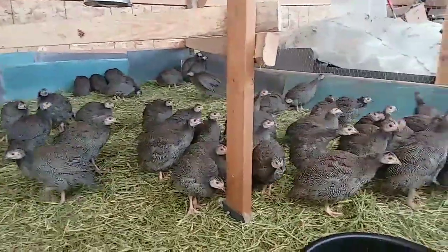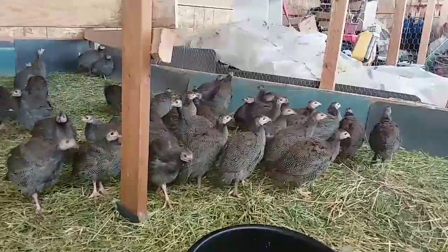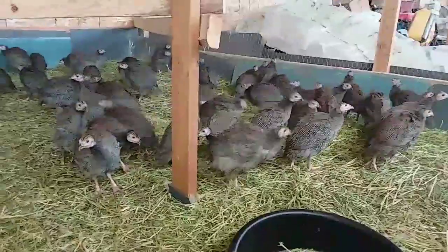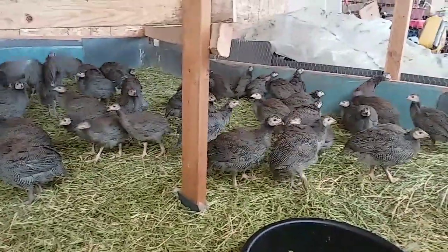They're doing just fine, growing good. Another couple weeks we'll take them outside and slowly start training them to go in and out, so we don't have to feed them so much.